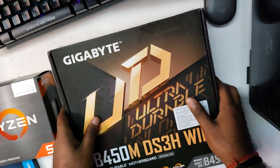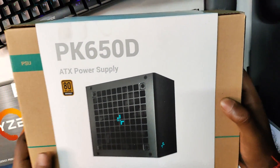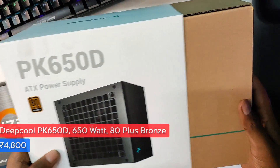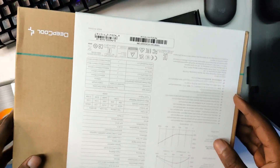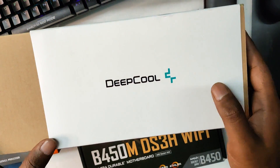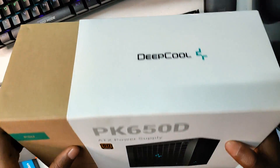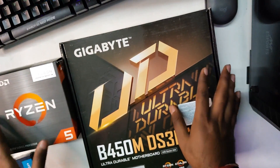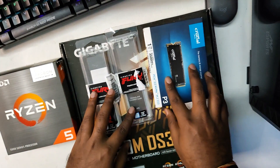Our CPU only supports PCIe Gen 3, so the motherboard is very much suitable for it. For the power supply, I went with the DeepCool 650W 80 Plus Bronze certified PSU. I originally ordered a 550W PSU but that went out of stock with over a month delivery time. The price difference wasn't much since it was on sale, and this future-proofs the build so I can add a higher-end graphics card in the future.